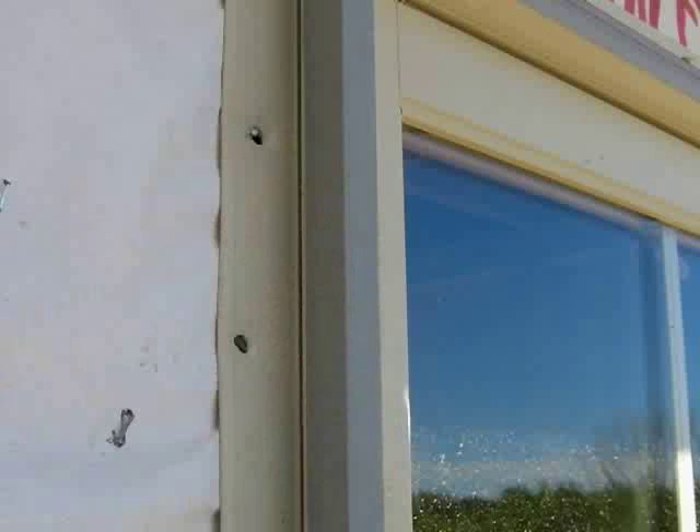For example, if you look at this picture, you can see what happens to the nail fin between the sheathing and where a caulking joint would be. It's all warped and deflected, and so eventually that would pull away from the caulking, creating a window leak.